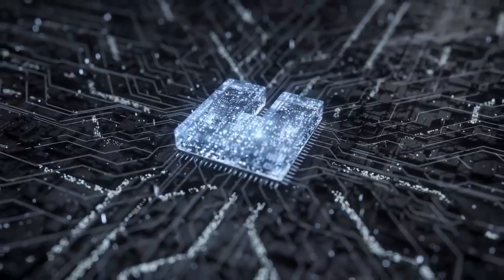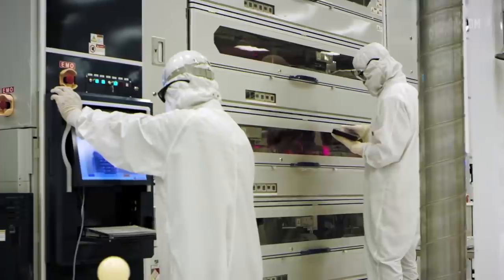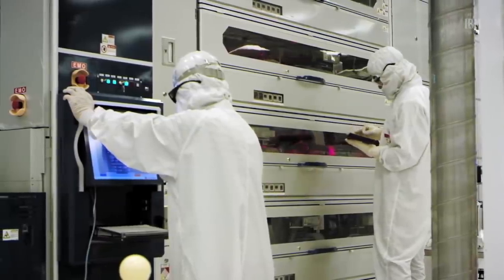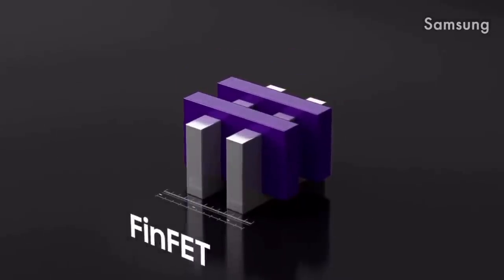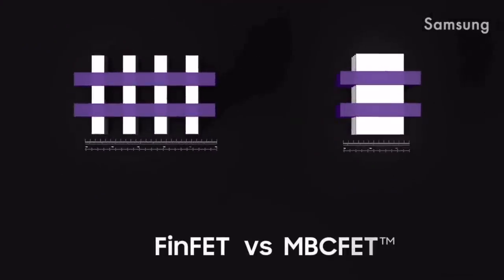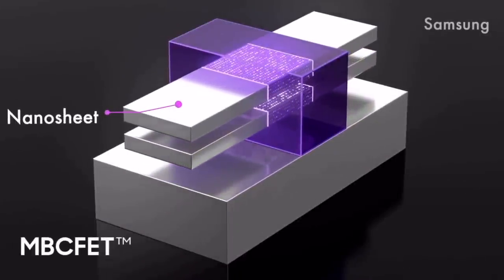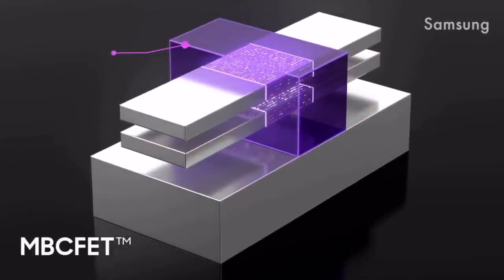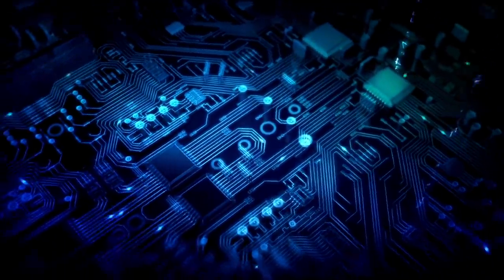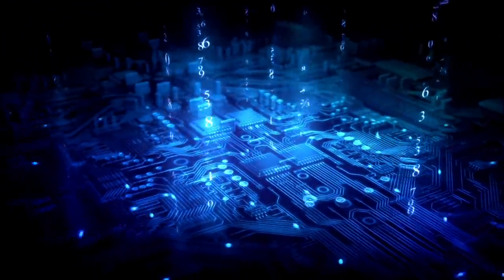The thing is, both the traditional planar transistor and the FinFET transistor are lateral — this means that the current flows through the gate horizontally. Earlier this year IBM announced new 2 nm gate-all-around transistors. What IBM essentially did was take a structure similar to the fin in FinFET technology, turn it horizontally, and stack several of them one on top of another. Those tiny stacked structures are called nanosheets, and the gate is all around them, making the transistor channel even better controllable compared to FinFET.